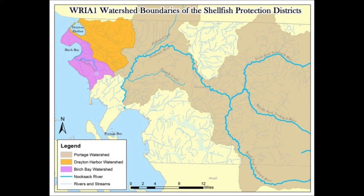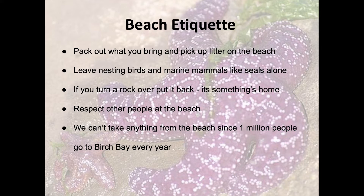Here are some tips for how you can be a good steward while exploring the intertidal zone. For more details on these tips, visit our Family Beach Exploration Guide.